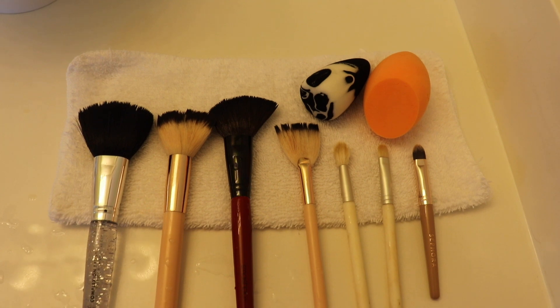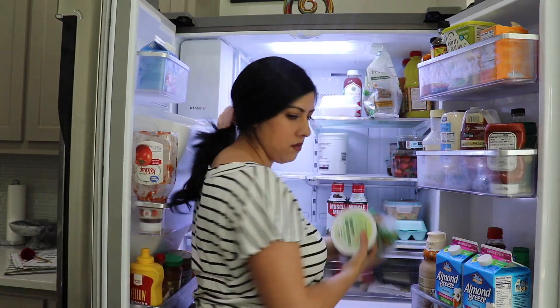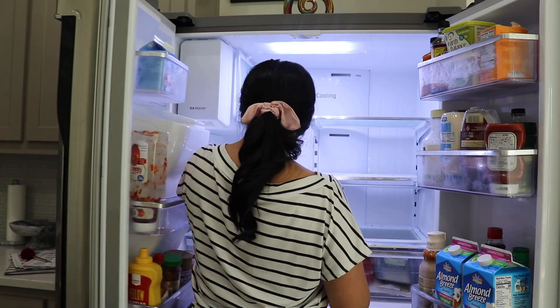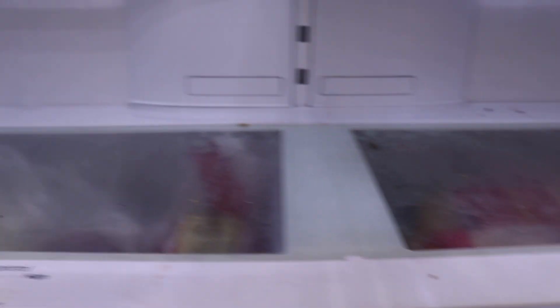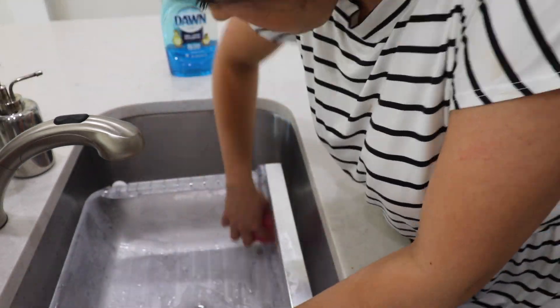Now the brushes are all clean and I will let them dry — they'll be ready for the week. Then I'm moving on to cleaning out the fridge. We were going to go grocery shopping later that day, so I always like to clean it out before grocery shopping. On weekends I'll actually wipe everything down, take everything out, even do the drawers, get rid of expired food, and bring food I haven't been eating up to the front so I can see what we're going to cook for the week.